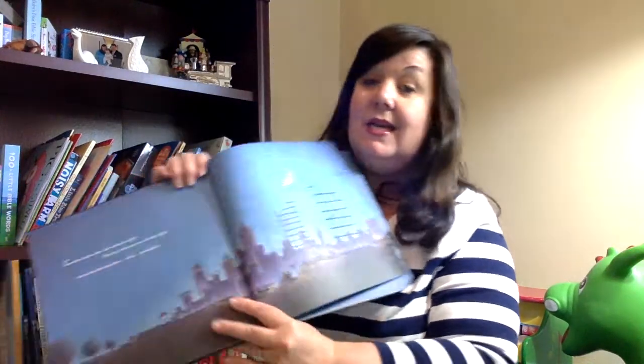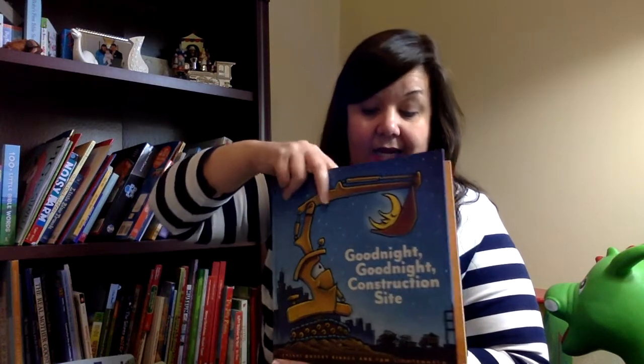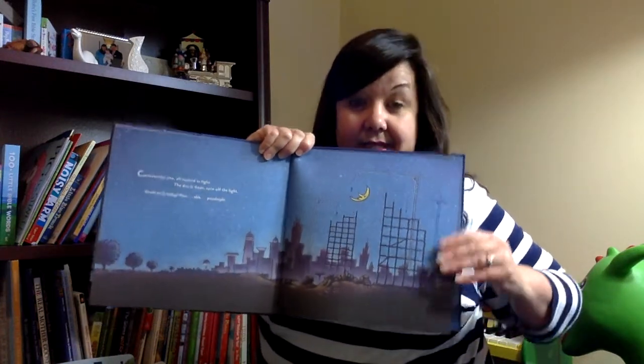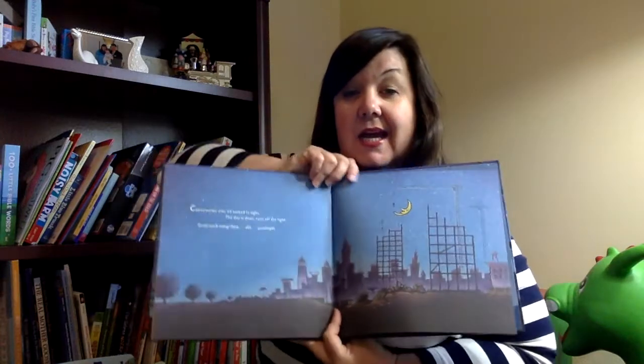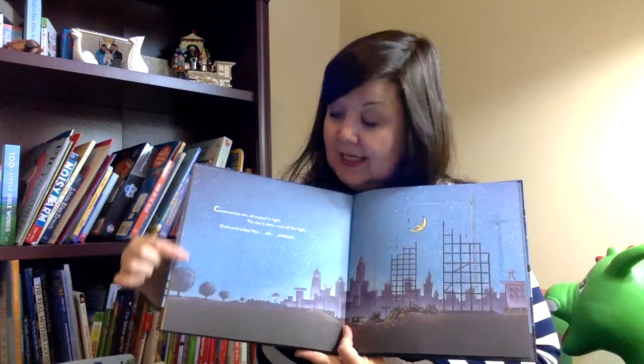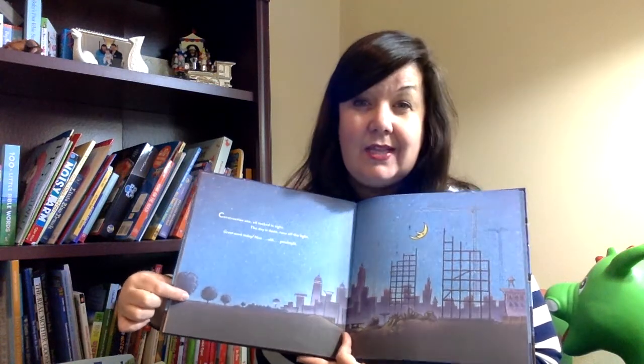Why don't you think about looking through your books and seeing if there's one? I want to show you some other books that have sky-plus-land horizon lines. This one is a favorite in our household too — Good Night, Good Night, Construction Site. Even though it's a nighttime sky, you still have the sky and then the land, and it's really clear. Sky and land, and where they meet in the middle is called the horizon line.